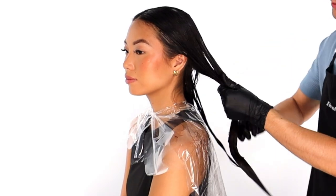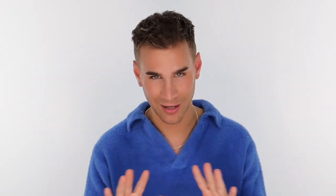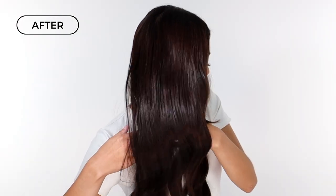All you're going to do to use this product: apply from roots to ends all over your head, comb or brush through, wait about 15 minutes, rinse it out, and style as usual. And that is our Super Gloss range of color products. Enjoy.